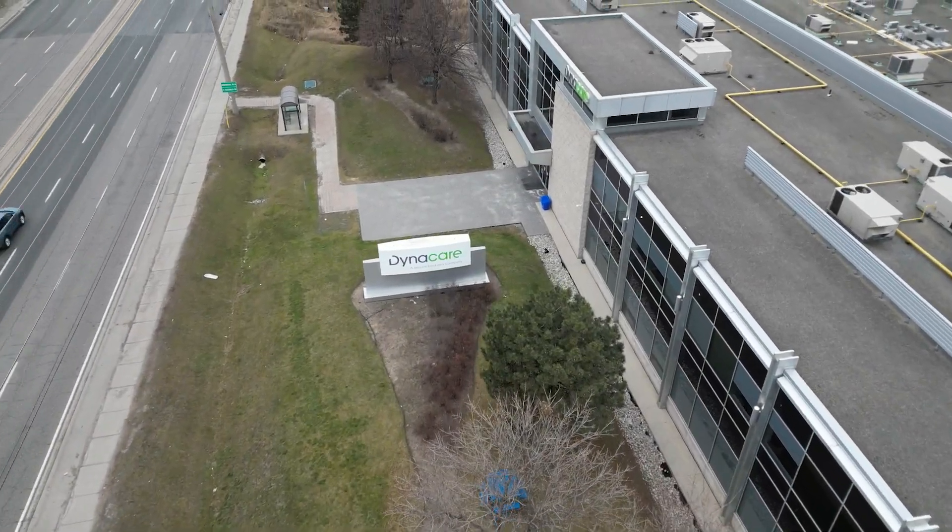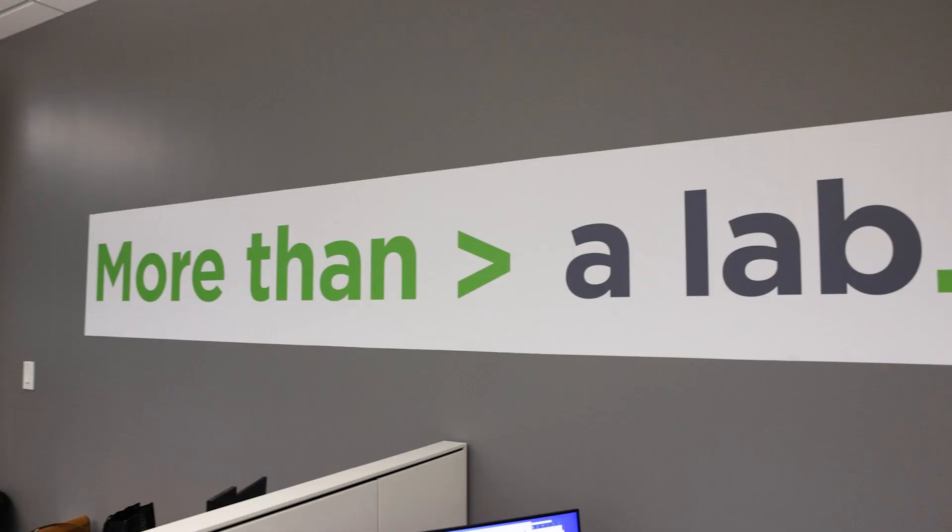These labs run 24/7. This lab that we're in here, the Brampton Lab, is one of our largest labs across the DynaCare family.